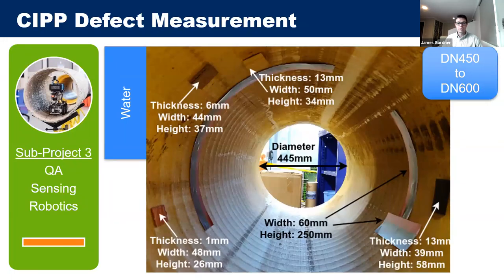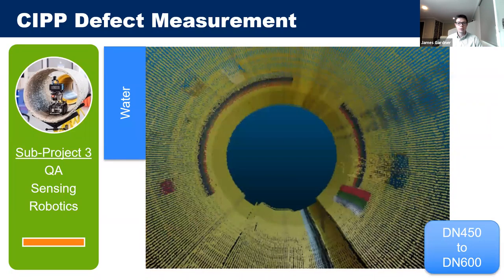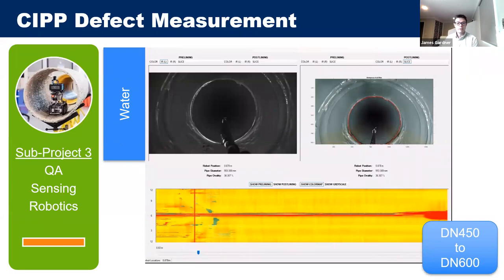Signal processing algorithms were developed using a test pipe with artificial defects of known sizes. A 3D point cloud is created by combining the 2D point clouds generated by the laser ring with odometer readings. The sensor is designed for pipes of DN450 to DN600 — 450 to 600 millimeters in diameter. A graphical user interface displays the infrared image, camera image, and heat map, with the ability to measure defects.